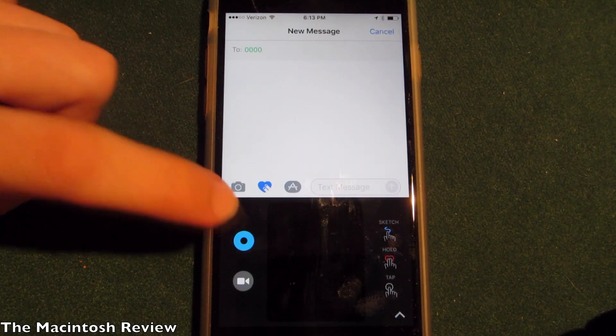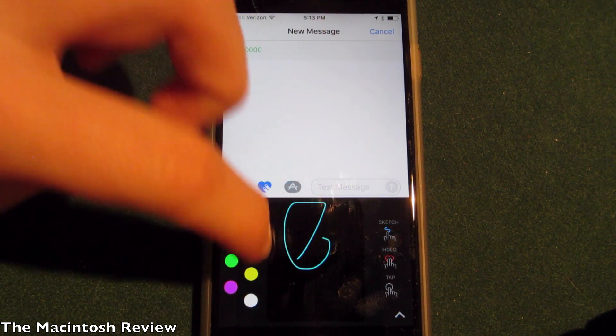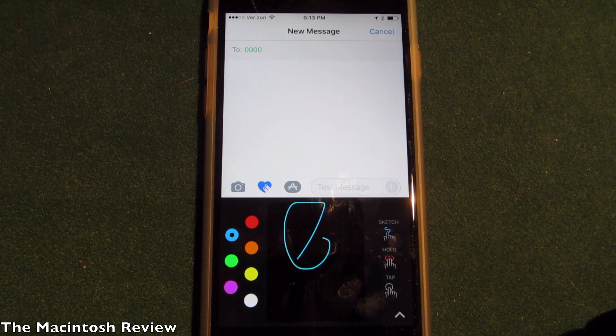Also, when using Digital Touch in the Messages app, you can now change the color of the paint and write whatever you want. They've added a lot more color options, and you can simply go back when you're done.